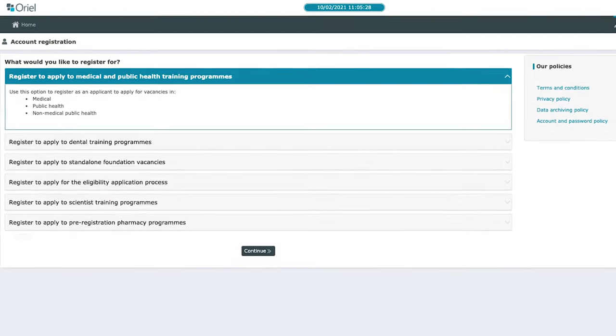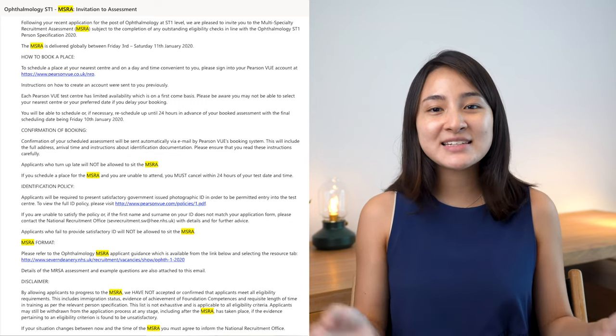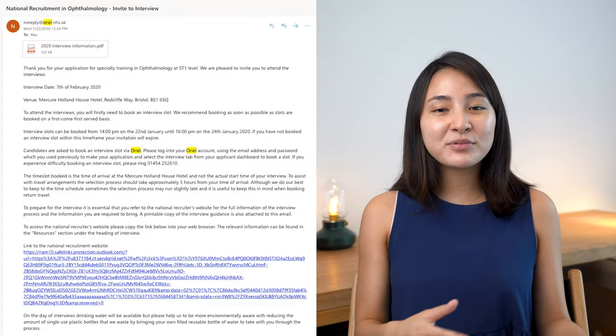In this video I'm going to cover a brief overview of the application process, how I got into ophthalmology training myself, and a bit about the MSRA, preparing for the portfolio, and the interview itself. What normally happens is you sign up on Oriel in November and get an email in December asking you to sign up to the MSRA — the Multi-Specialty Recruitment Assessment — at a test centre. If you do well enough, you'll hear back in a couple of weeks with your results and whether you've got an interview. The best place to start is the Severn Deanery website, linked in the description below.